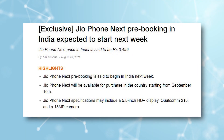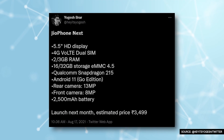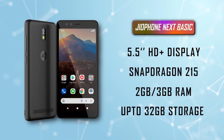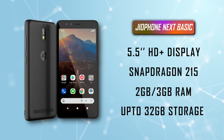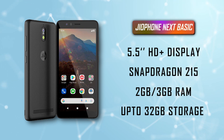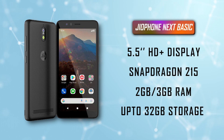And guys, reports also indicate that this phone's pre-booking will start soon. When we talk about specs, a tipster shared that Jio4Next can feature a 5.5-inch HD-plus display, a Snapdragon 215 chipset, and the phone can be launched in 2GB and 3GB RAM variants with 32GB storage as well.